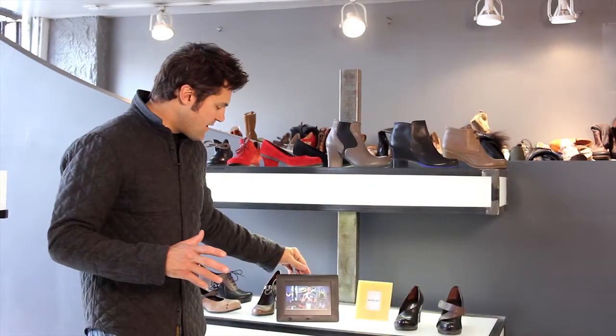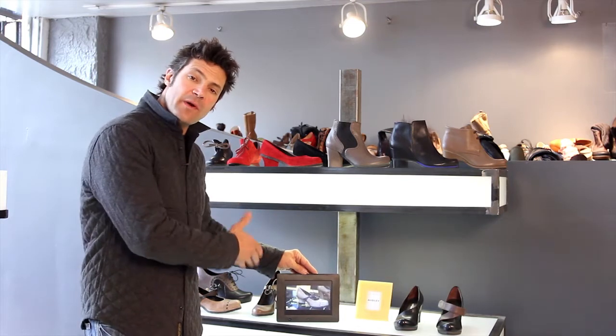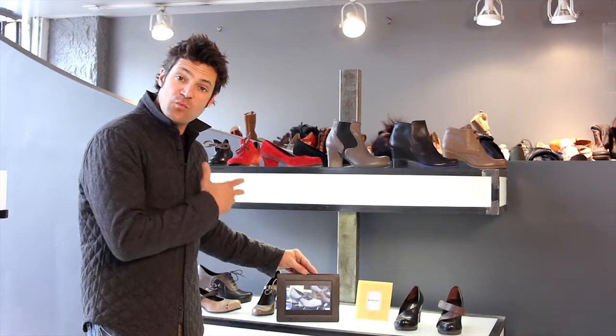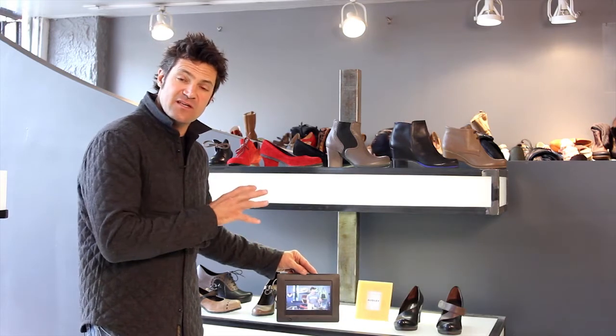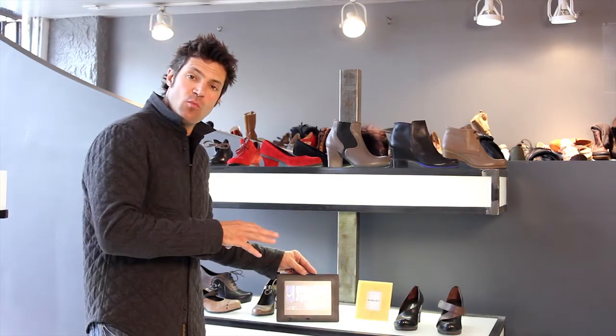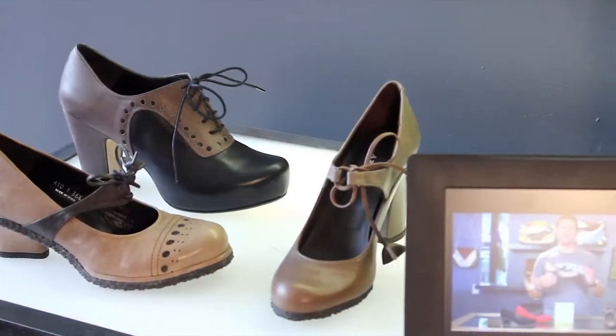One thing that's really exciting: you've been watching CitySouls TV and we're now installing throughout the store about 20 of these video players — one with each of the brands. With the brand, you'll be able to come in and have the same CitySouls TV experience in the brick and mortar, and watch a video about the brand and each individual product.